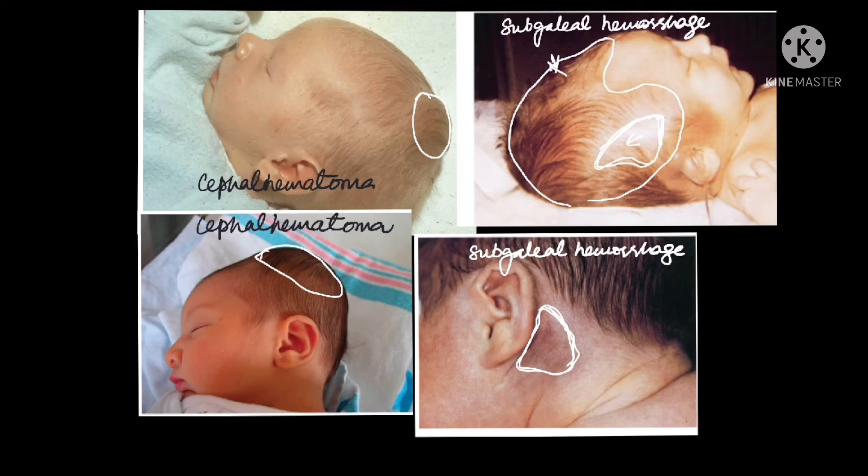As far as management of cephalohematoma and subgaleal hemorrhage: most of the time they resolve on their own, but with massive accumulation of blood in a small neonate, it can lead to shock. If there is large blood loss in the subgaleal area, the child may go into shock. If not in shock, large hemorrhages can lead to extensive jaundice as the clotted blood breaks down and bilirubin is released, sometimes to the extent that phototherapy may be required.